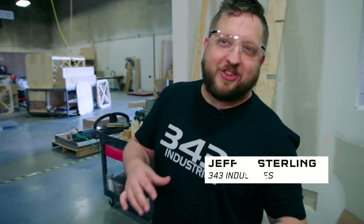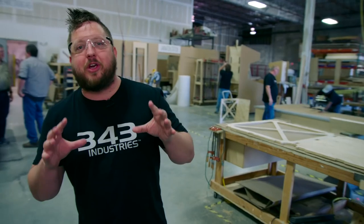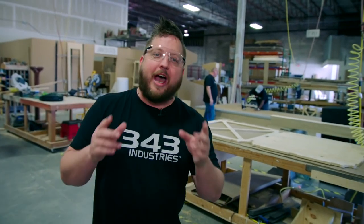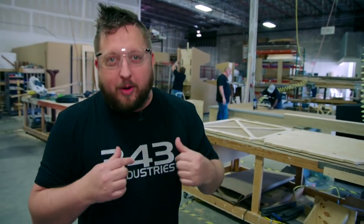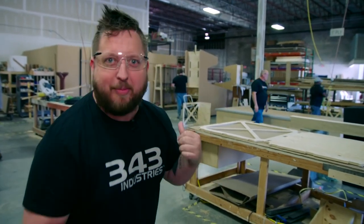What's up guys? Jeff Easterling with 343 Industries. It's loud here but that's because there's a lot of work going on. We're in Central Florida Studio 41B. Some of our friends are here and they are helping us bring the Halo universe to light at Outpost Discovery. We're going behind the scenes — it's the real deal. Let's talk to some of the people that are making it happen.